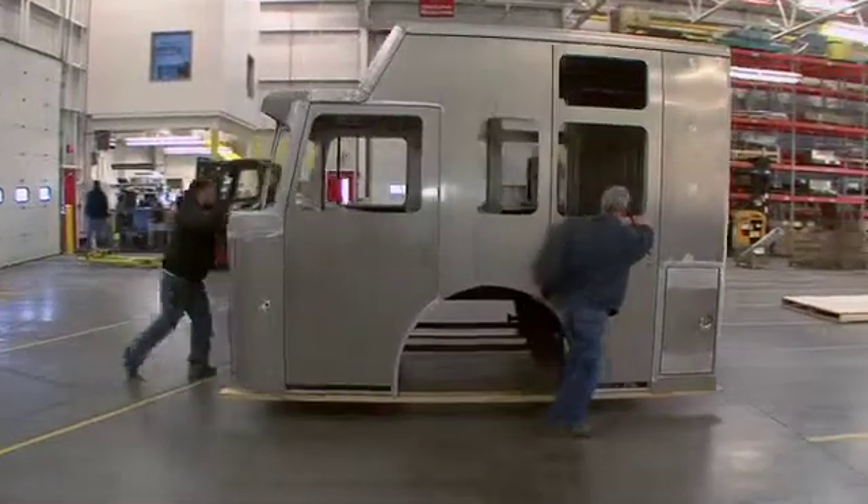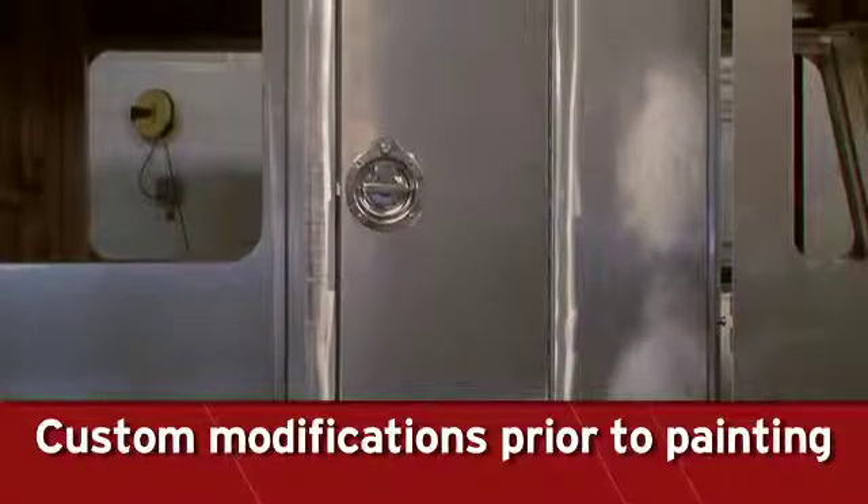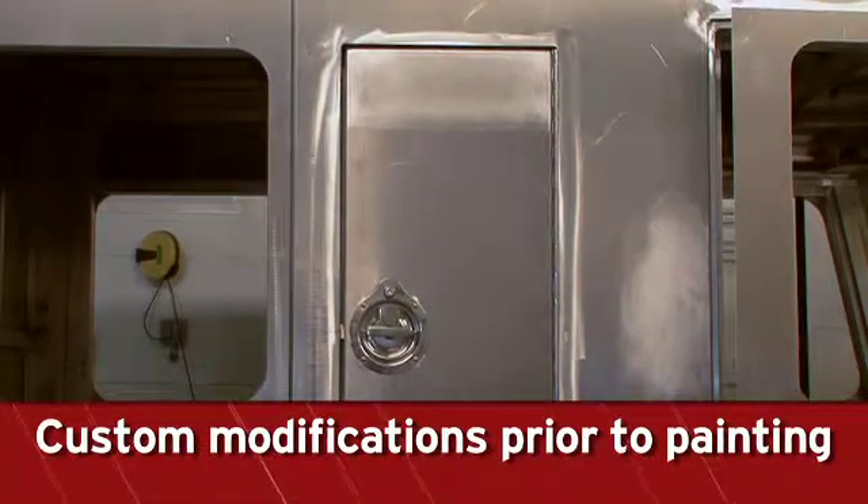Each Spartan emergency response chassis is engineered to meet a department's specific needs. This upfront engineering allows for custom drilling, cutouts, and other modifications to the cab prior to painting.